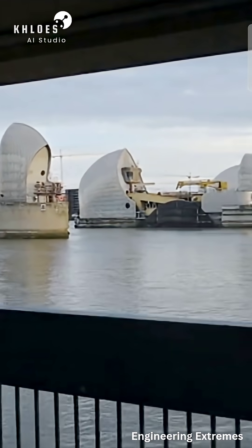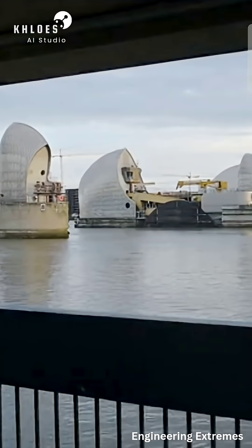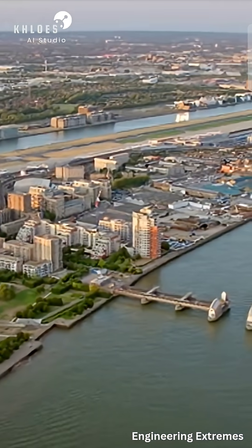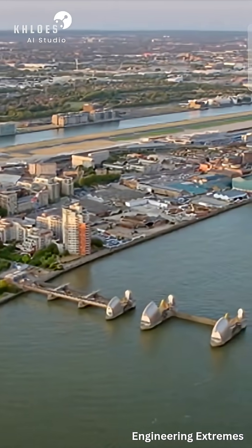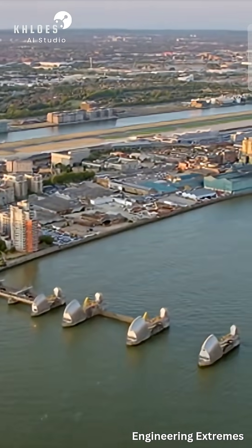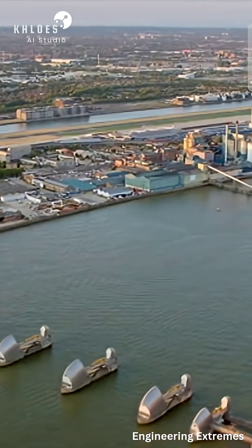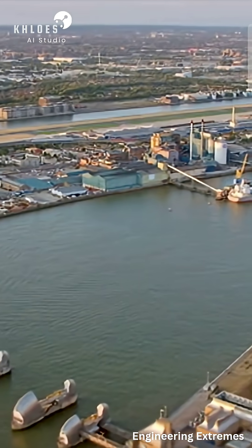When the storm surge arrives, the barrier acts as a powerful lever, holding back the massive weight of water and saving the capital from inundation. Since it became operational in 1982, the Thames Barrier has closed over 200 times. Initially, closures were rare, primarily for storm surges. Today, however, closures are increasing.